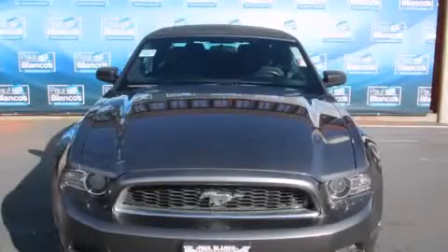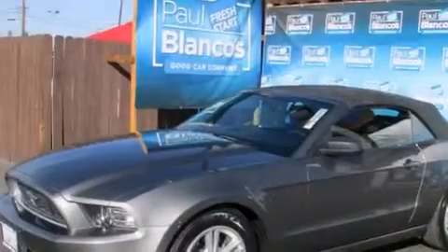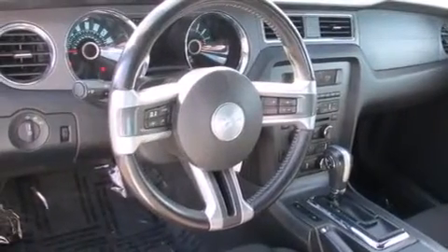This is a 2013 Ford Mustang, proving that life is a journey and not a destination. It features a 3.7-liter six-cylinder engine and a six-speed automatic transmission.